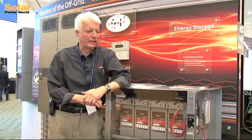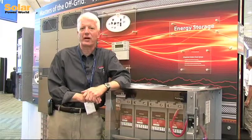Hi, my name is Mark Sarasulo. I'm the marketing manager at Outback Power, and I'm standing kind of propped up here by our integrated battery rack.